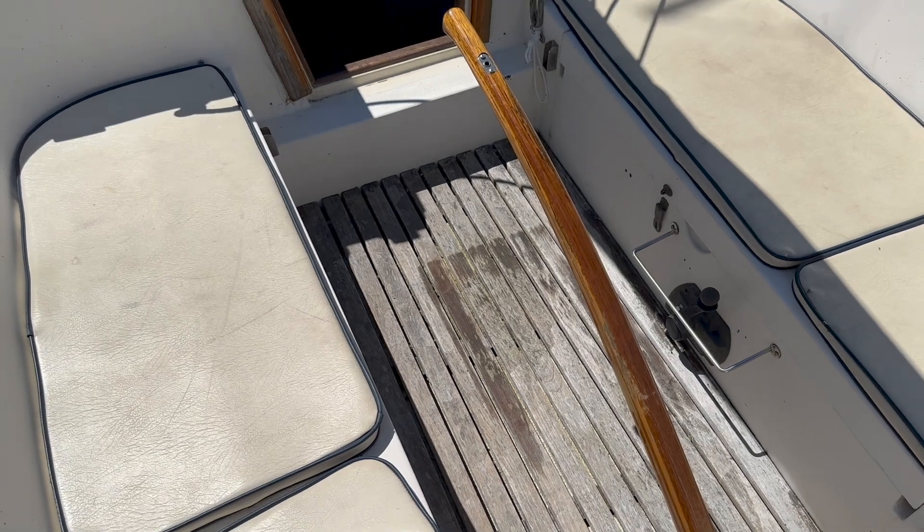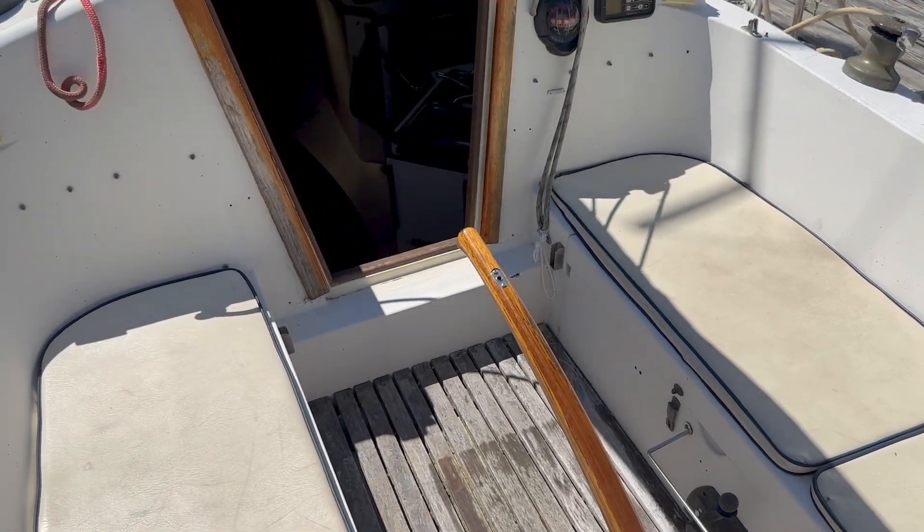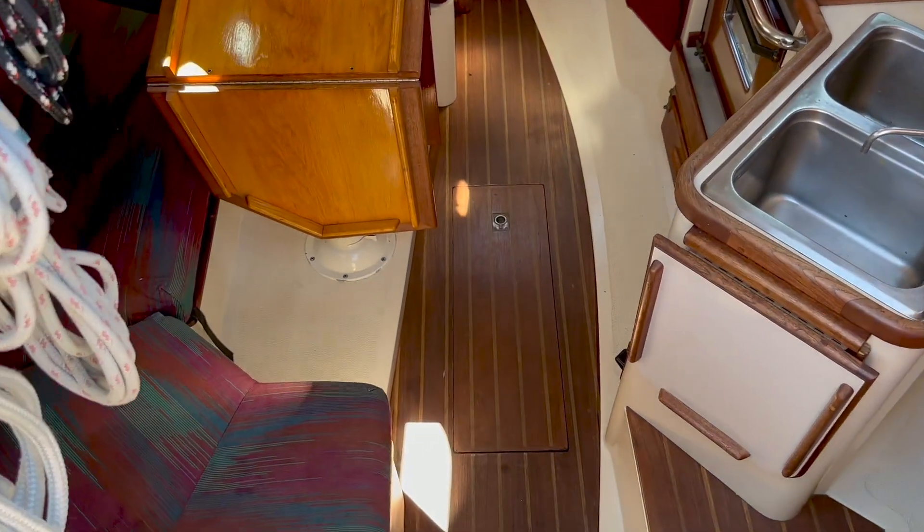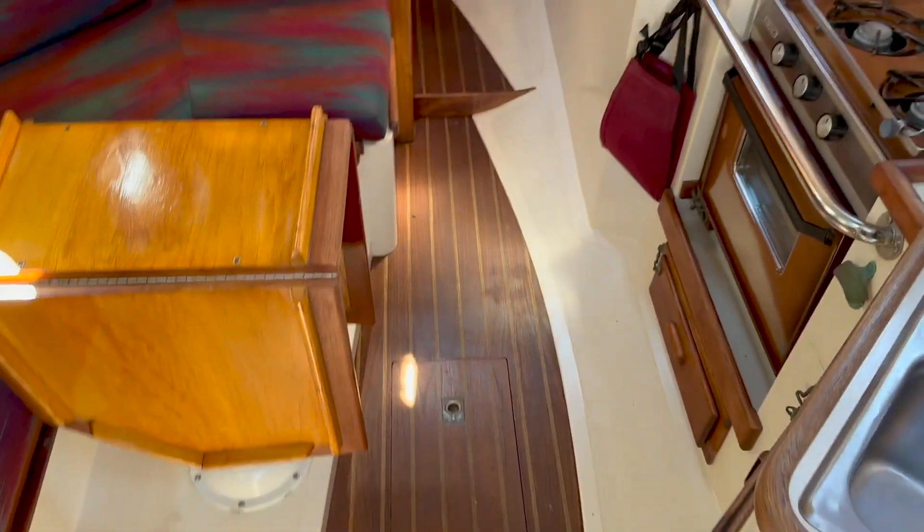The benches in the cockpit are each almost seven feet long, providing good seating. Access to the interior is through this companionway and down a short ladder.